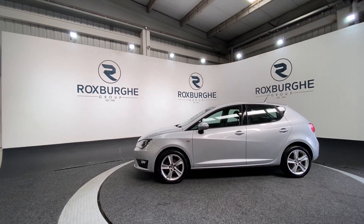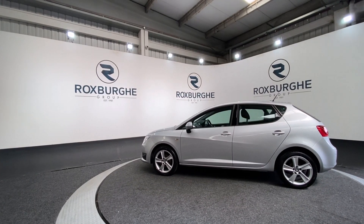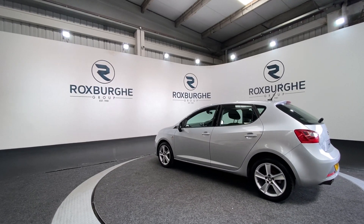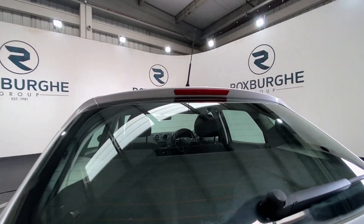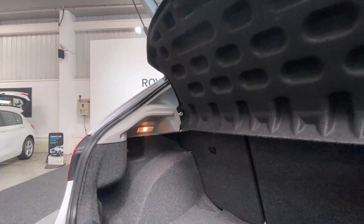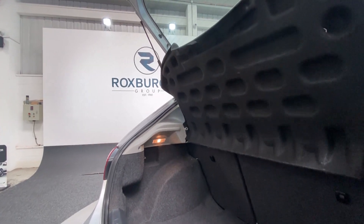We are going to rotate around, open the boot and take a look inside before moving on to the interior. It comes in this stunning silver colour. As you can see, there is plenty of space inside for anything that you may need it for — more than enough room.